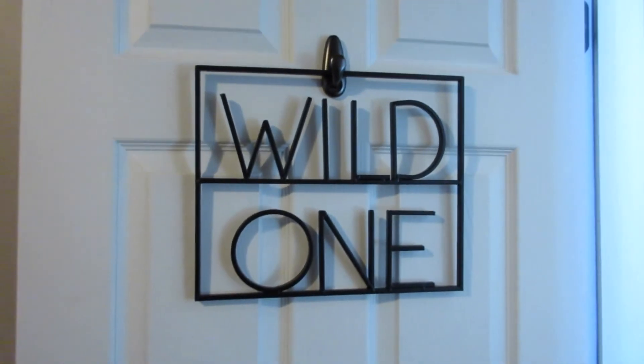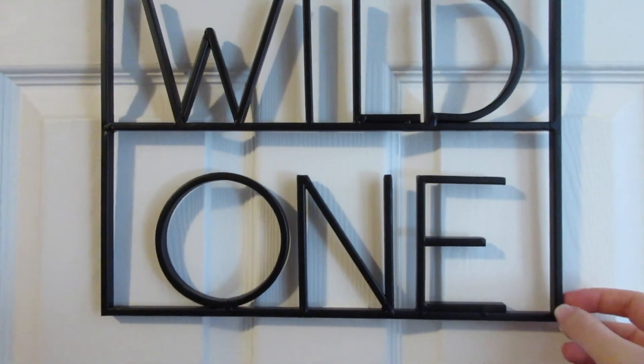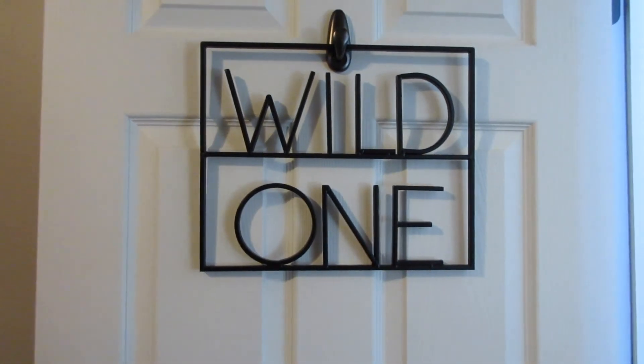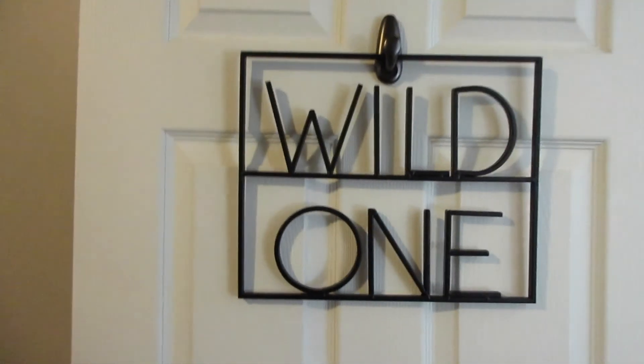On the front of his door, we got this metal 'Wild One' sign from Hobby Lobby. We just kind of like having a sign outside the door — Charlie also has one that says 'Babe Cave' in black — so we wanted to get him his own little sign for his room.